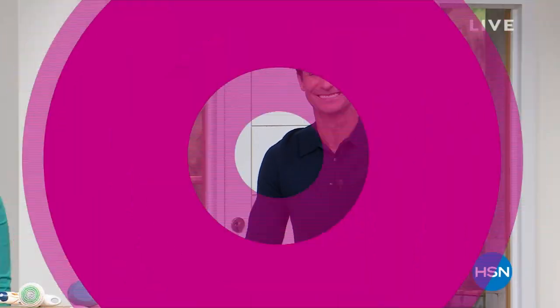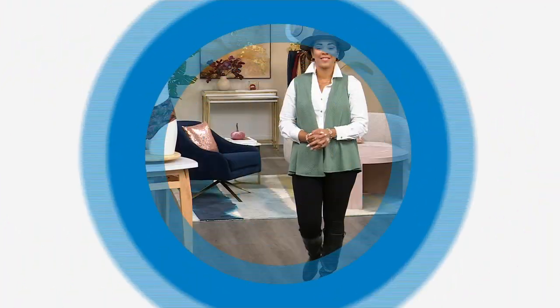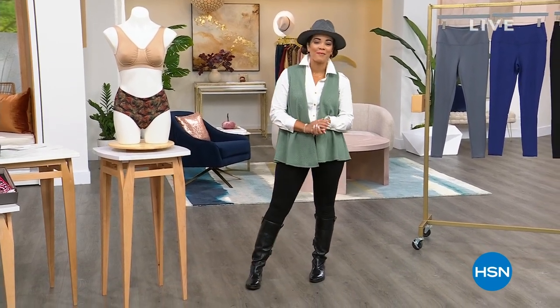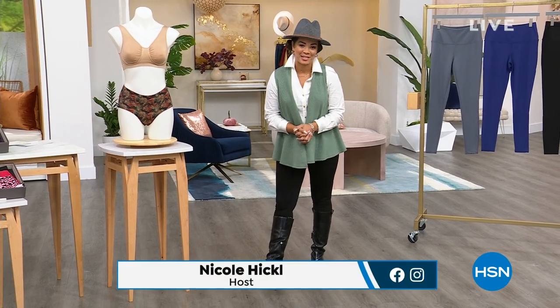Tomorrow morning, I'll see you then, but up next, Nicole Hickel. Have a great day, everybody. Hi everyone, I hope you're having a fabulous Monday morning so far. My name's Nicole Hickel. Welcome into HSN.